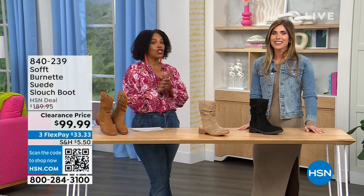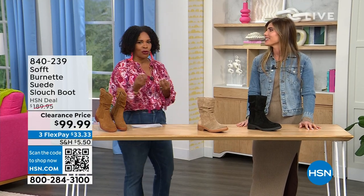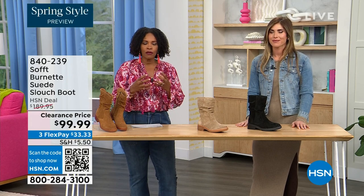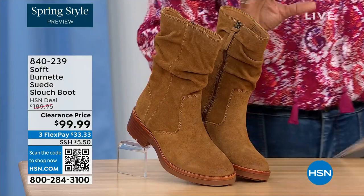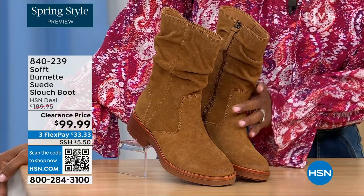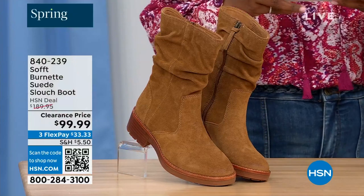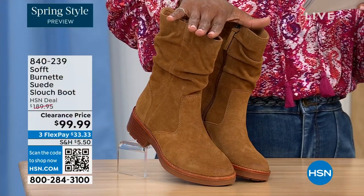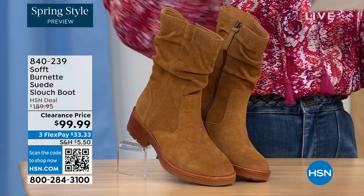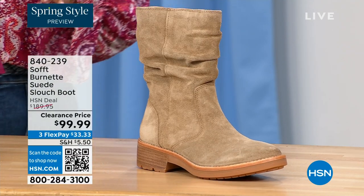We're talking shoes, we're talking Soft — a fantastic brand, nearly 100 years old, making shoes with comfort in mind but also style and quality. What you're looking at right here is called the Burnett — it's a suede slouch boot. We don't have a lot of these left. This one is called Brandy, and this color has been going first all evening. The lightest option is called Barley, and then we have it in black.